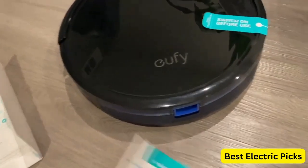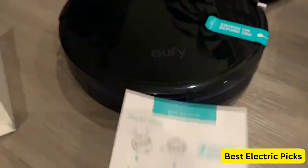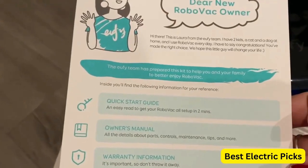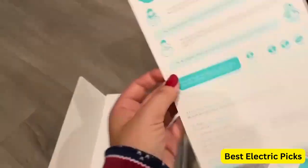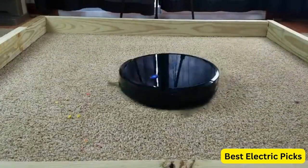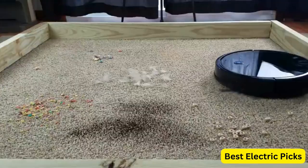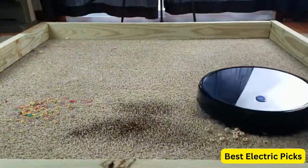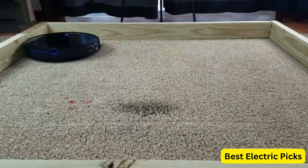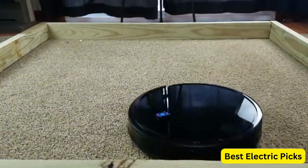The Eufy by Anker Boost IQ RoboVac 11S Slim is a high-performance robot vacuum cleaner that is perfect for cleaning hard floors to medium pile carpets. With its super thin design, it can easily navigate under furniture and tight spaces to clean hard-to-reach areas. Equipped with Boost IQ technology, it automatically increases suction power within 1.5 seconds when extra vacuuming strength is needed. It also features 1,300 Pascal strong suction power, ensuring that it can pick up pet hair, dust, and debris with ease.